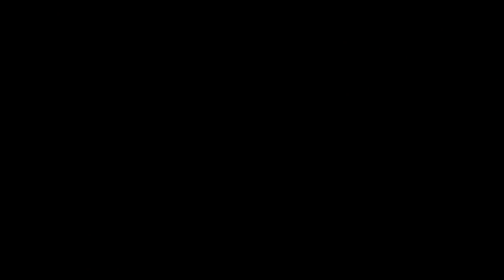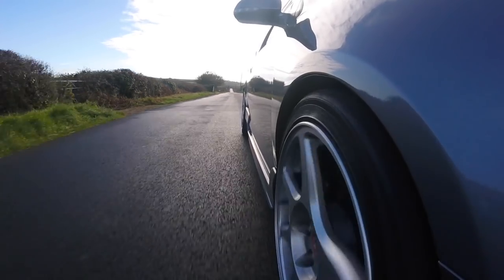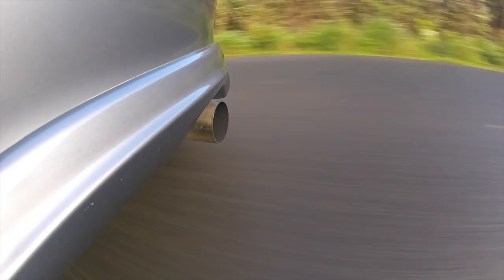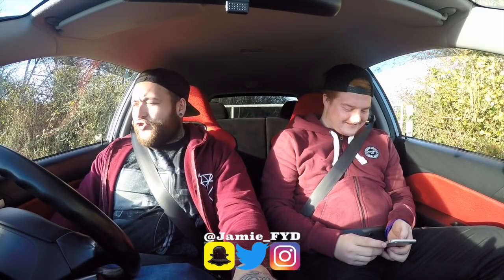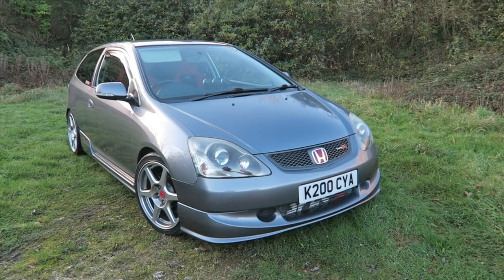Alcatraz. So today guys, you join me from the driver's seat of an EP3 Turbo. The lovely lad here, Joe, has given me the keys. We're going to go out for a little ride in this. I think we're going to have some fun.